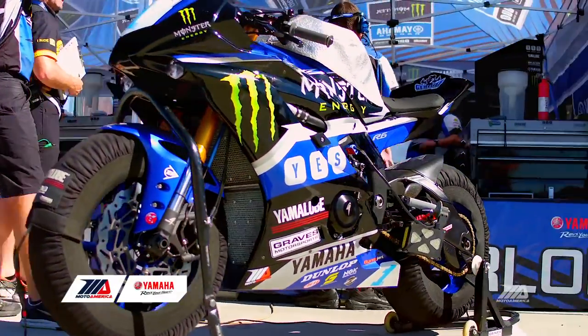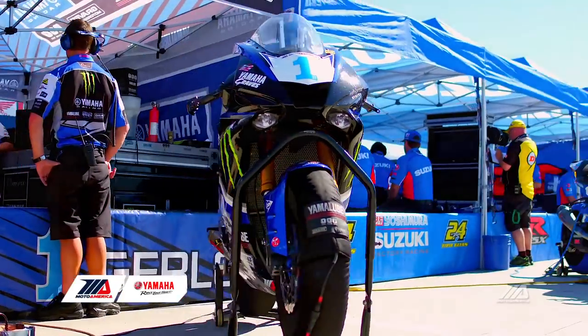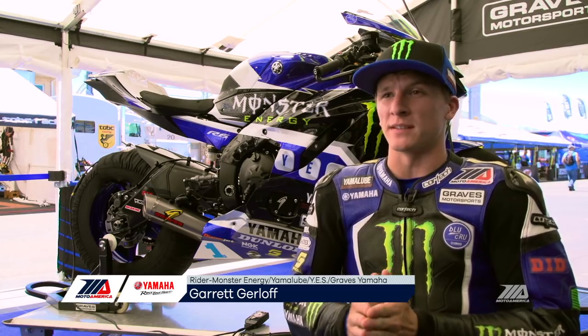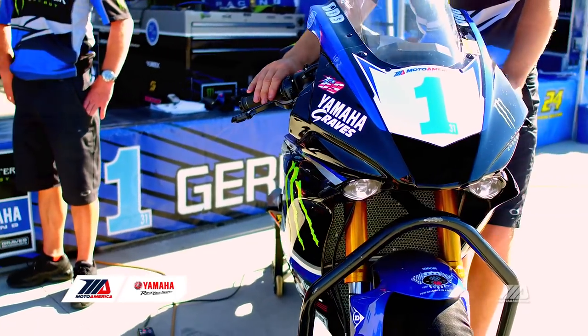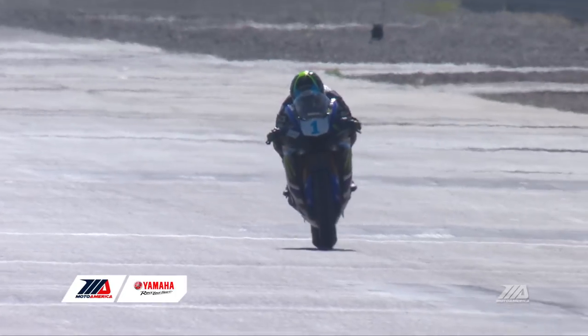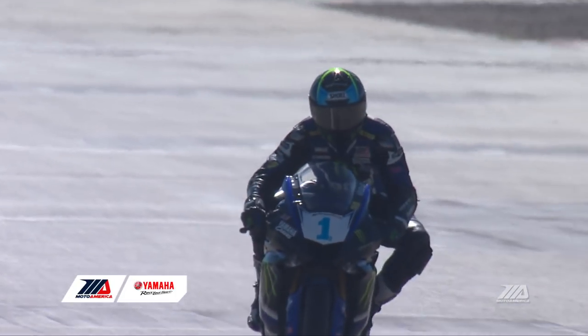With the new 2017 R6, there's been a lot of changes obviously with aesthetics. It has new bodywork and I'm told it's the most aerodynamic bike that Yamaha has ever made, which is key for me as kind of a bigger, heavier rider. I can really get under the windscreen and under the fairing a lot better, which equals more speed.